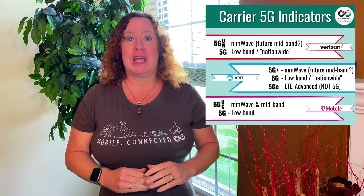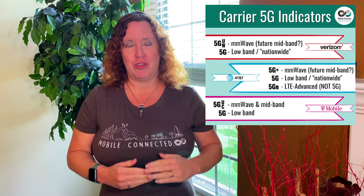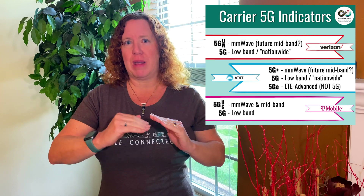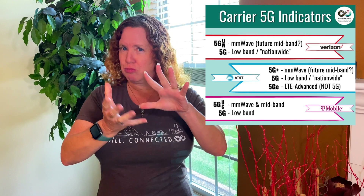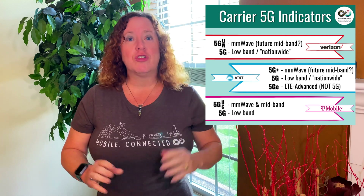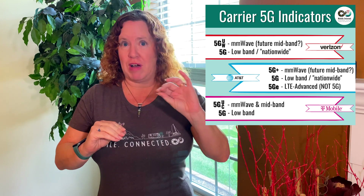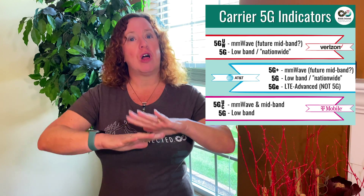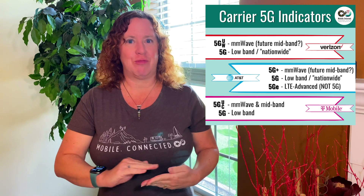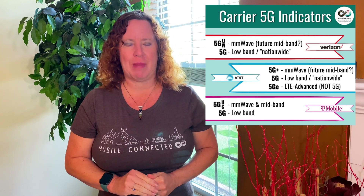With Verizon, they currently have a lot of millimeter wave coverage and will display that as 5G UW — 5G ultra wide band — on your device. As they deploy mid band, they'll likely group that in under the ultra wide band indicator as well. So if you see 5G UW, that means you're getting their super fast frequency bands — right now just millimeter wave. If you see just 5G with Verizon, that's their long range low band being deployed using dynamic spectrum sharing over LTE frequency bands, which is really just good LTE. In fact, if you turn off 5G you may actually get faster speeds going back to LTE.